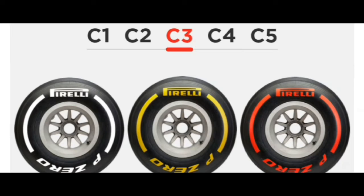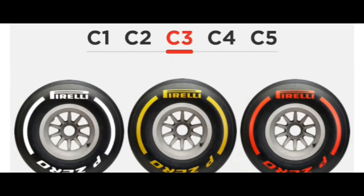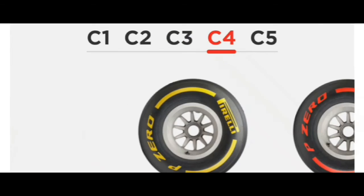Here you can see we have the hard white tire, yellow medium tire, and red soft tire in Compound 3. By choosing Compound 3, we have wide flexibility — we can choose the hardest as well as the softest tire as a compromise between lifespan and performance. If you prefer more lifespan, choose the harder compound; if you prefer better speed over lifespan, choose the soft tire.